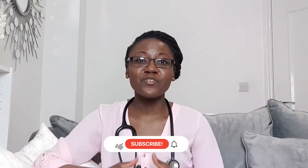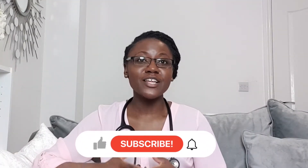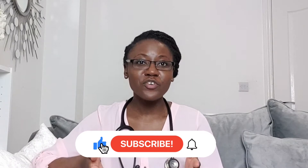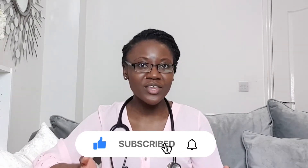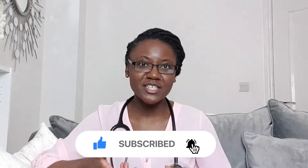My name is Rute and I'm a medical doctor. In this episode, we're going to talk about some of the common abnormal vaginal discharge colors and some of the reasons why you might get that. If you haven't subscribed to our channel and you're enjoying the content, don't forget to subscribe and press the notification bell so that you get all the latest information straight away.